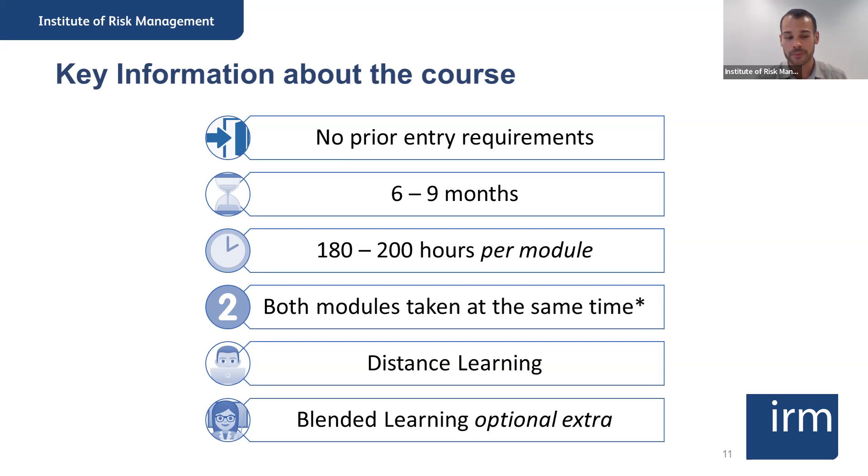We'll get to the support available to students in a moment as well, and then there is also the option for blended learning additional workshops.